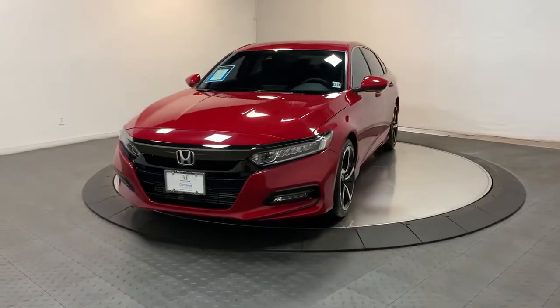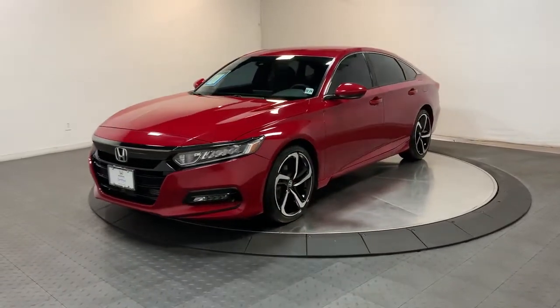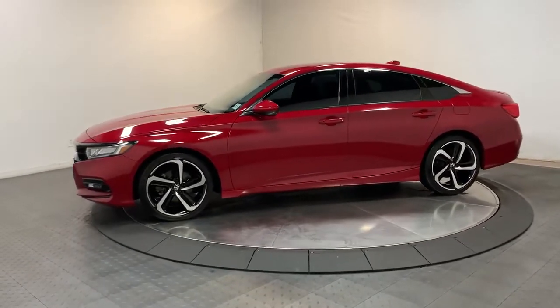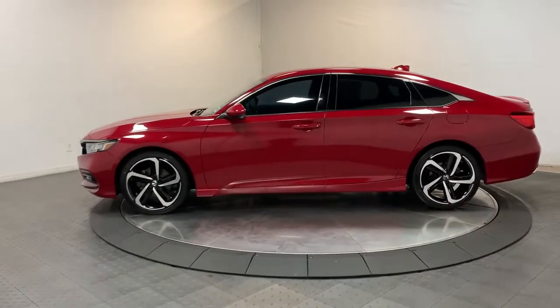Look no further than the 2020 Honda Accord. With less than 30,000 miles on the odometer, this vehicle provides excellent value. Prepare to be amazed by the Accord.